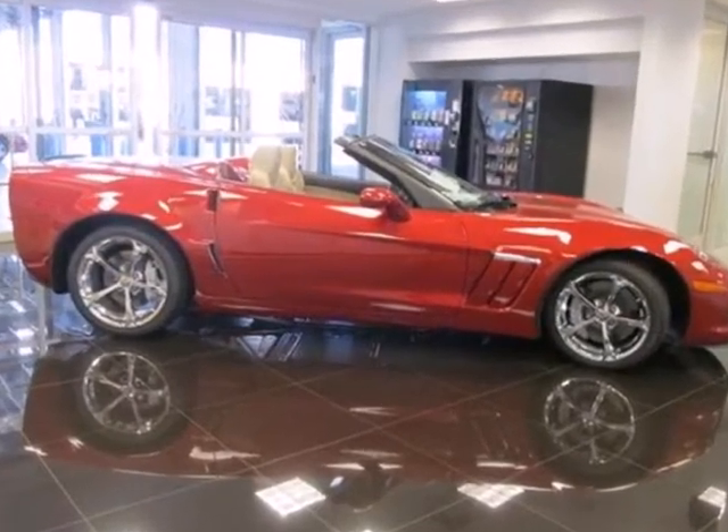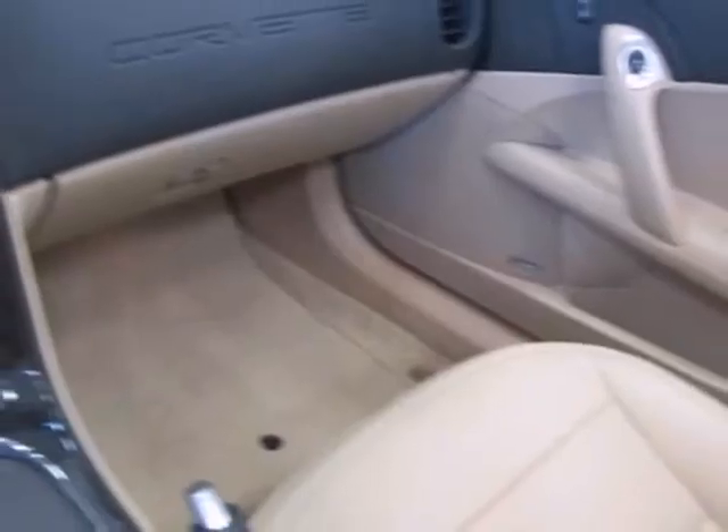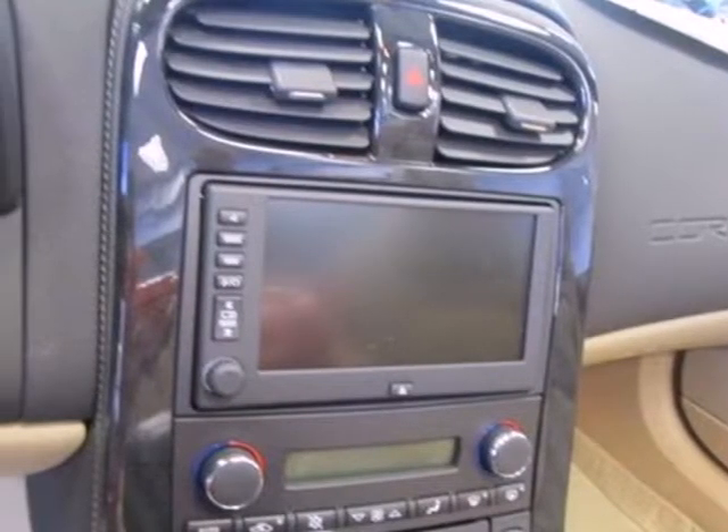The auto-dimming rearview mirror, power heated exterior mirrors, and automatic temperature control guarantee that you stay cool, collected, and in control all the while. But calm? Now that might be a different story.